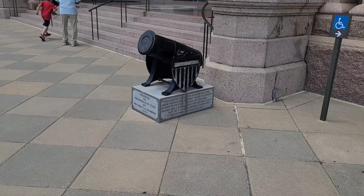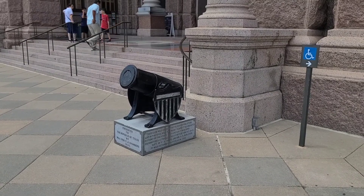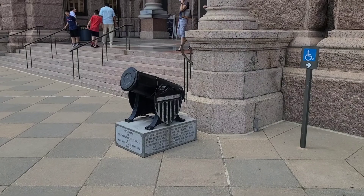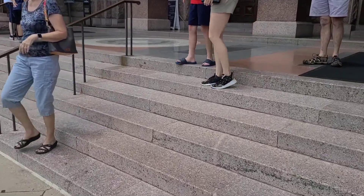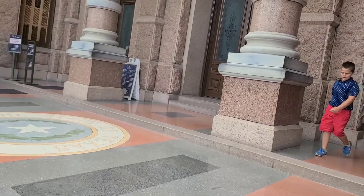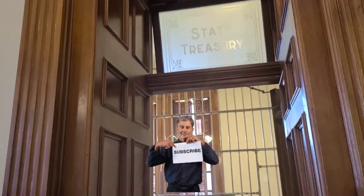At the entrance it says this gun was used for the Texan Revolution and the Civil War. So that's what they're calling it — calling the Civil War a 'revolution.' Interesting. It's only a revolution if you win. Over here is the state treasury building room.